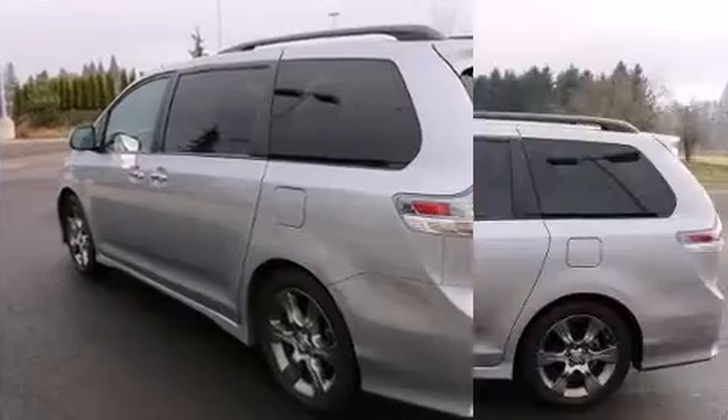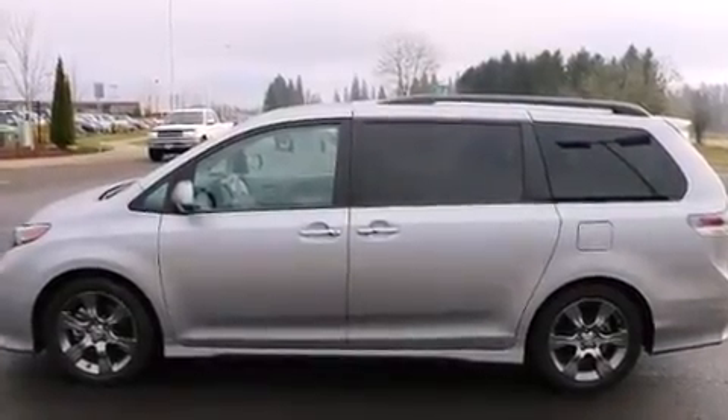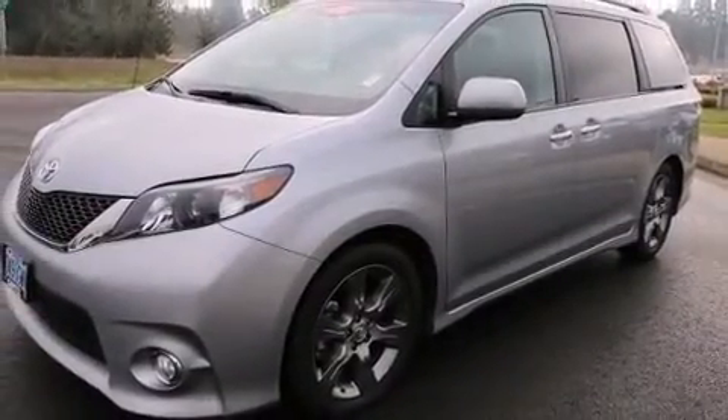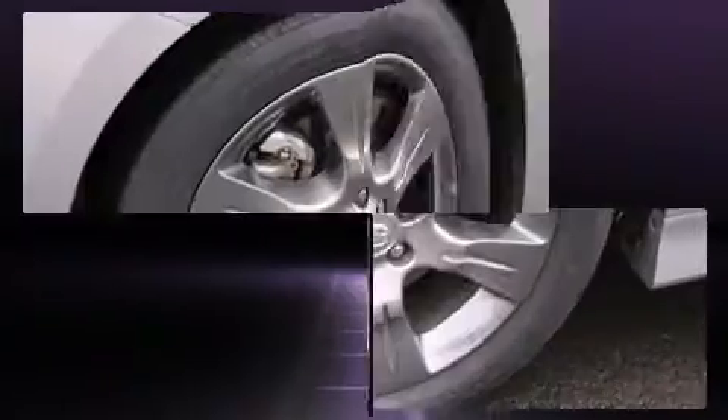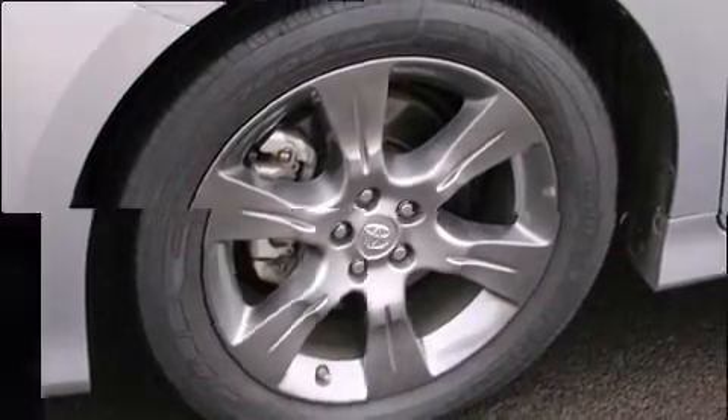It distinguishes itself from the competition with features such as front dual-zone air conditioning, rear wipers, and more. Premium sound drives six speakers, providing you and your passengers a sensational audio experience.